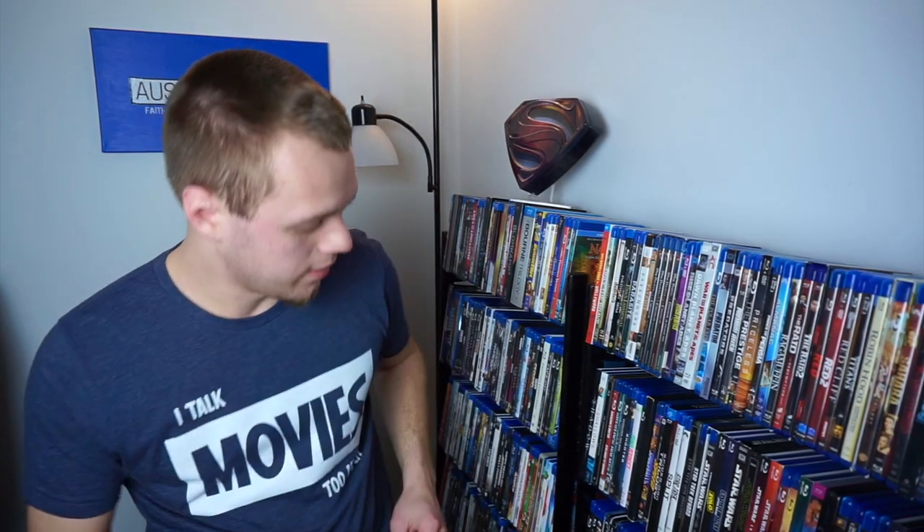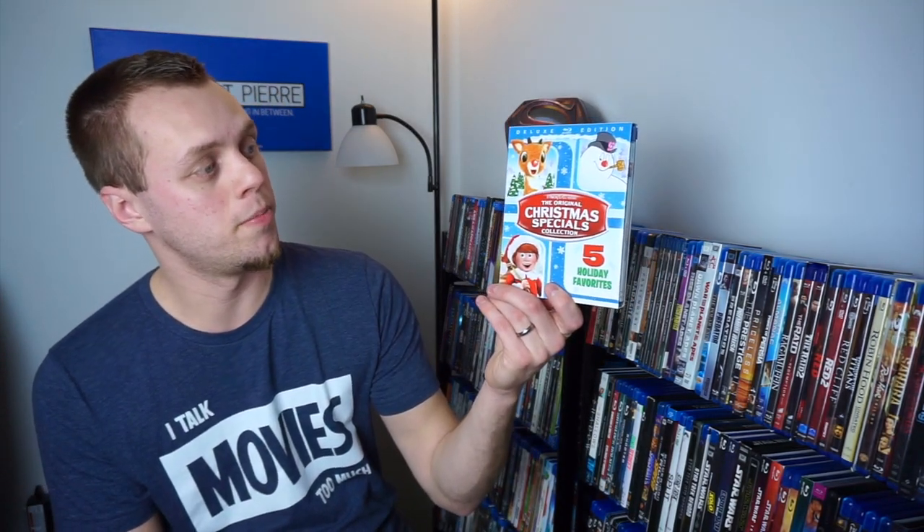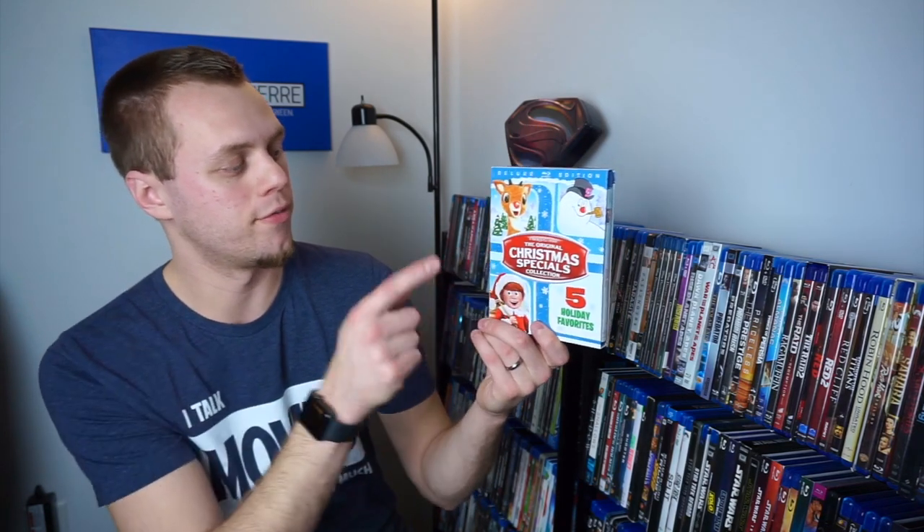Moving on to kind of my bundles or multi-packs. I have Blazing Saddles, Caddyshack, and National Lampoon's European Vacation — I mostly just have this one for Blazing Saddles, one of my favorite Mel Brooks comedies. And then I also have the Rankin-Bass original Christmas Specials collection — I mostly have this for Rudolph, Frosty, and Santa Claus is Coming to Town. These are great Christmas classics.